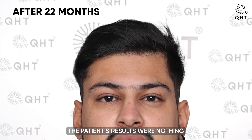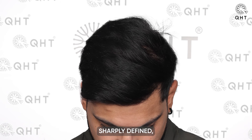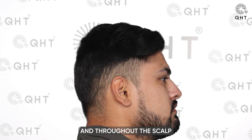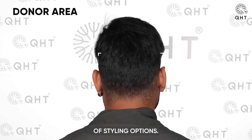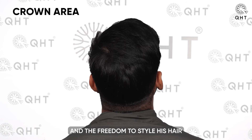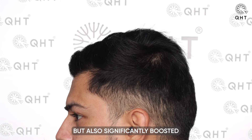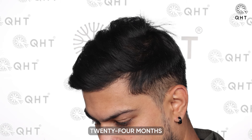At 22 months post-transplant, the patient's results were nothing short of incredible. The hairline was now sharply defined, perfectly framing his facial features and enhancing his overall appearance. The hair across the frontal area and throughout the scalp was voluminous and dense, allowing for a variety of styling options. This significant hair growth enabled the patient to enjoy a dramatically improved appearance and the freedom to style his hair as desired, confirming the enduring success of the transplant.